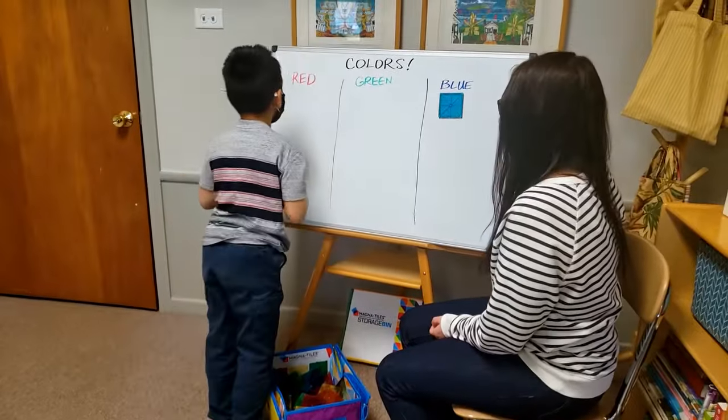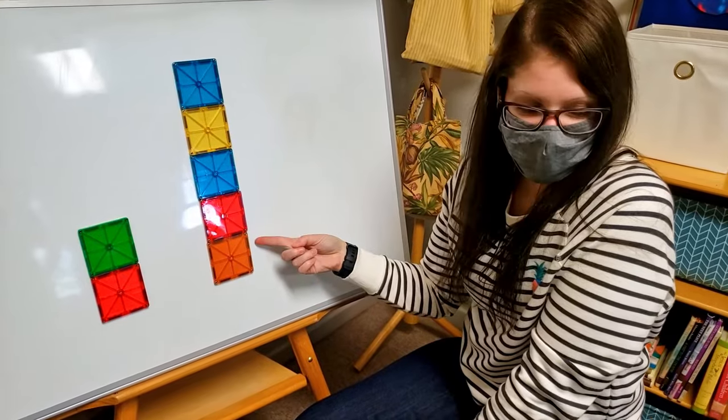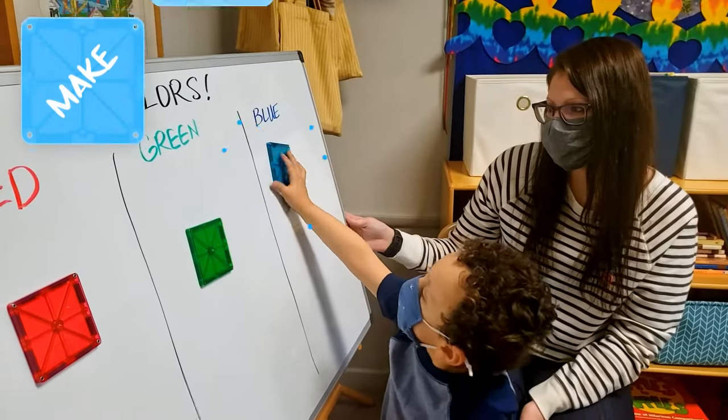Teaching in a classroom or online? Ms. Danielle here knows a thing or two about using MagnaTiles to make learning fun.